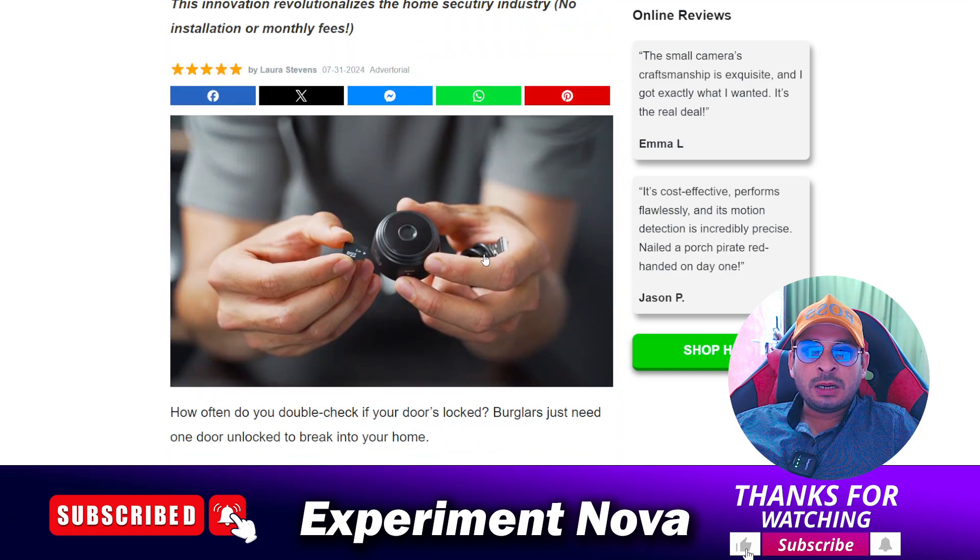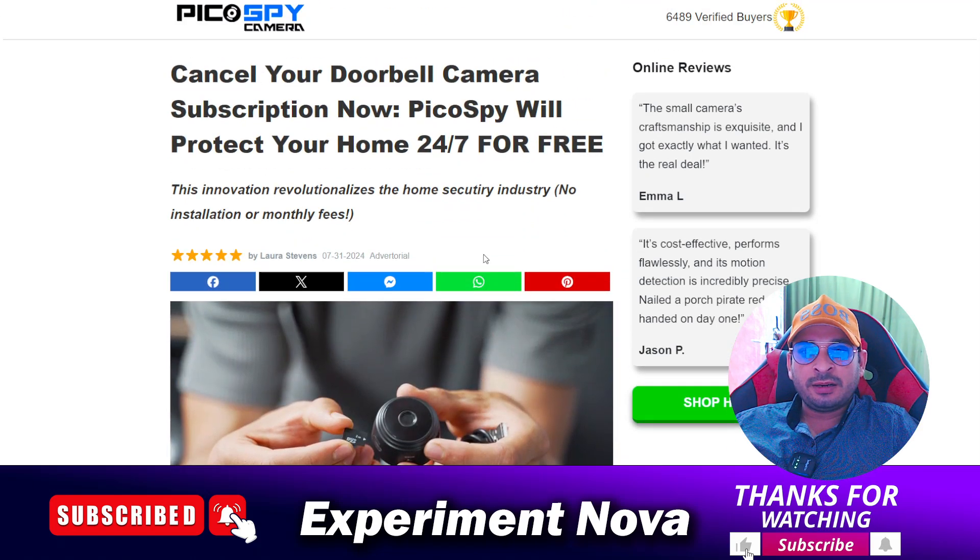Their return policy is also very hard. As I mentioned, there are lots of problems with this camera — more than 10 problems — which I have mentioned in the video description. You should go and check our article and read it before making any kind of purchase of this product.